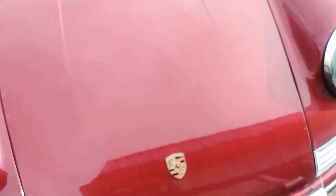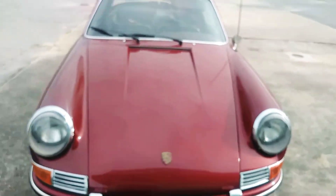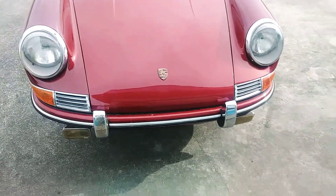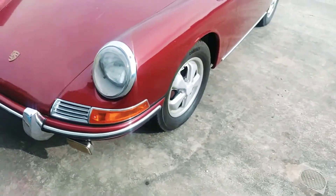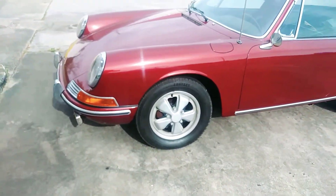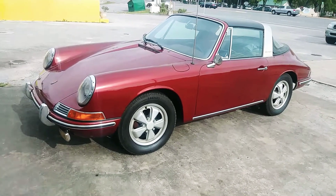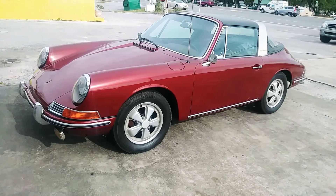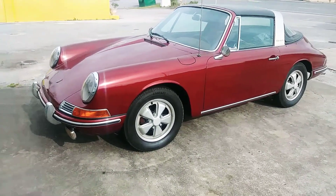Look at this — my daddy had one of these 911 Targas. This is almost the color that his was, like a melting Hershey's chocolate bar. He bought it brand new; I think it was like a '72 or something like that. He was so proud of that car.